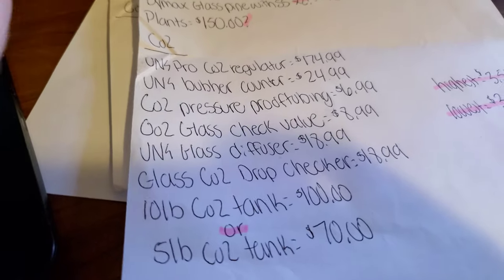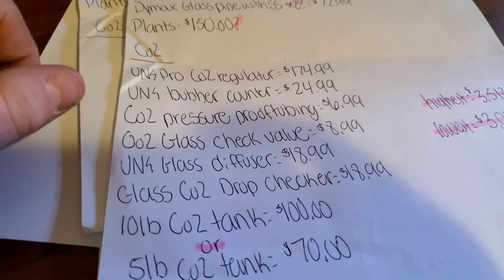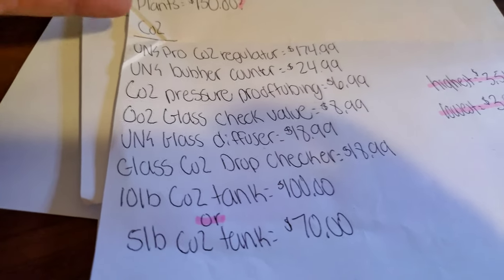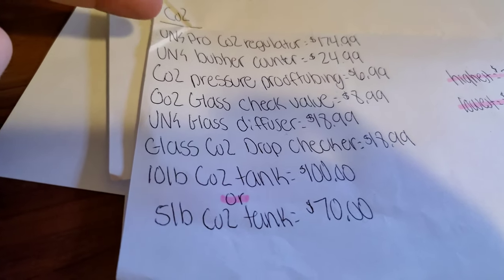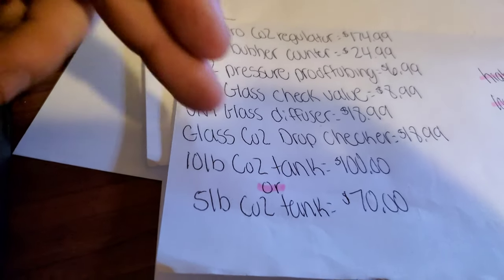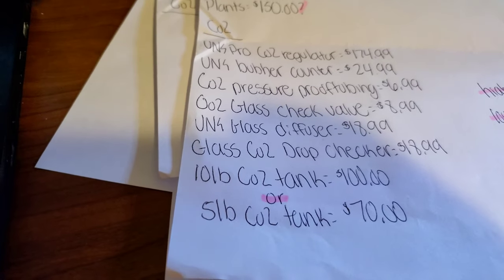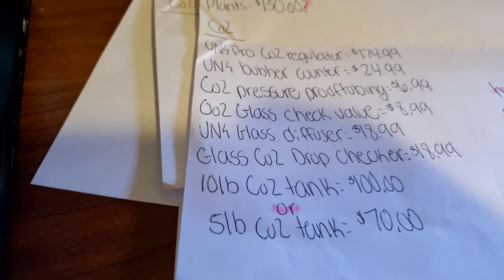For CO2, I don't need to go through all of it — you can pause and read it if you want. The regulator will probably stay the same but some things might change. I might get more ADA products; I'm still researching to see what people say are the best options.